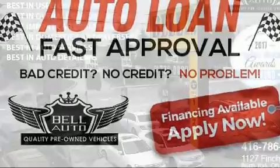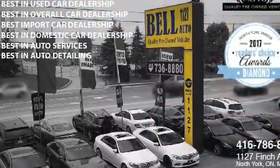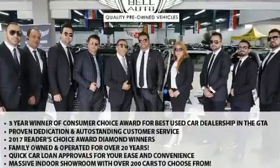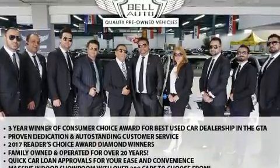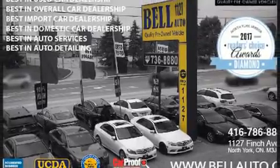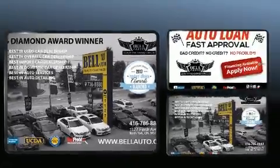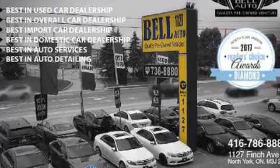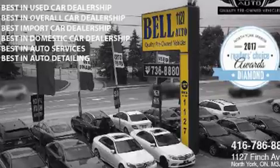Mercedes-Benz also prioritized safety and security by including head curtain airbags, front and rear side impact airbags, traction control, brake assist, anti-whiplash front head restraints, a panic alarm, an emergency communication system, and four-wheel disc brakes with ABS.